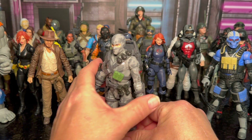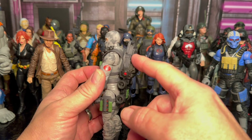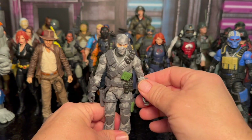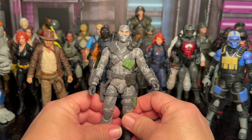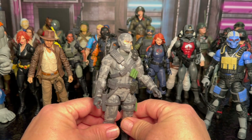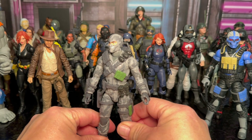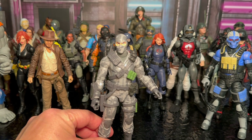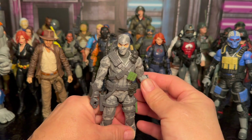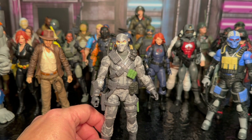Number nine is the updated Firefly. I think he looks really cool. He came with a remote control car, his pack with the mines and stuff like that — he came all decked out. He was a little bit loose out of the box, there were some QC issues, but I don't take that into consideration when thinking about the design and the way they look. I think he looks fantastic, and I'm really glad that we got Firefly updated. Number nine for 2023.